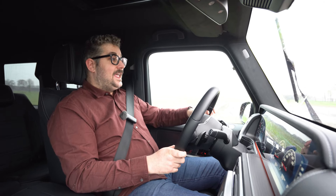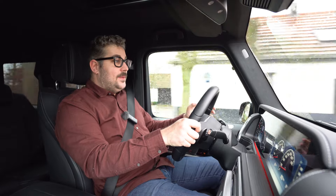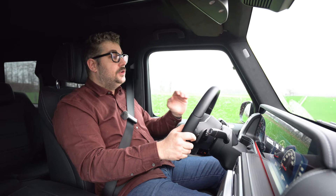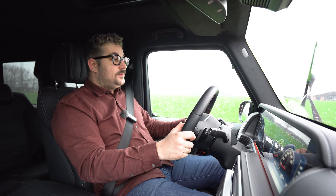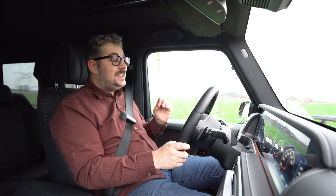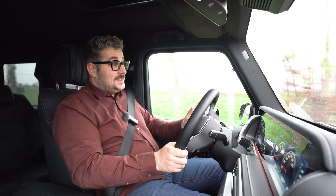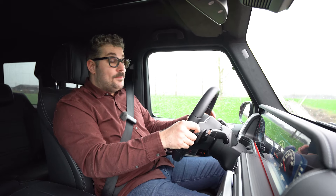Deze G-Klasse heeft een zeer uniek karakter en je merkt gewoon dat de manier waarop hij rijdt anders is dan eender welke andere wagen. Hij weet een soort zweverig, bouncy gevoel te bieden wat zeer aangenaam is, en alle oneffenheden in het wegdek worden rustig weg gemasseerd. Je hebt echt een goed gevoel van vertrouwen. Wat ook bijdraagt tot het karakter zijn die looks: dit is een wagen die er zeer kenmerkend en iconisch uitziet, en in deze oranje lakkleur ziet hij er gewoon enorm knap uit. Deze G-Klasse is een zeer aangename wagen voor de dagdagse kilometers, maar het is ook veel meer dan dat.